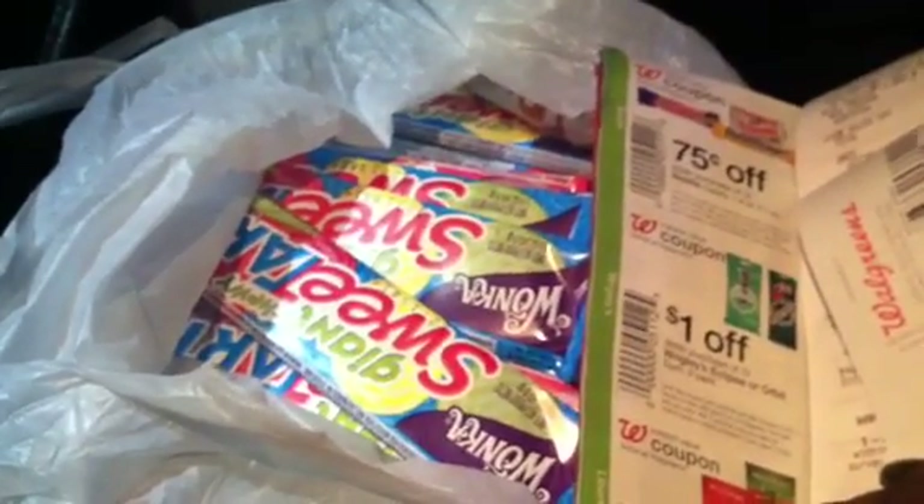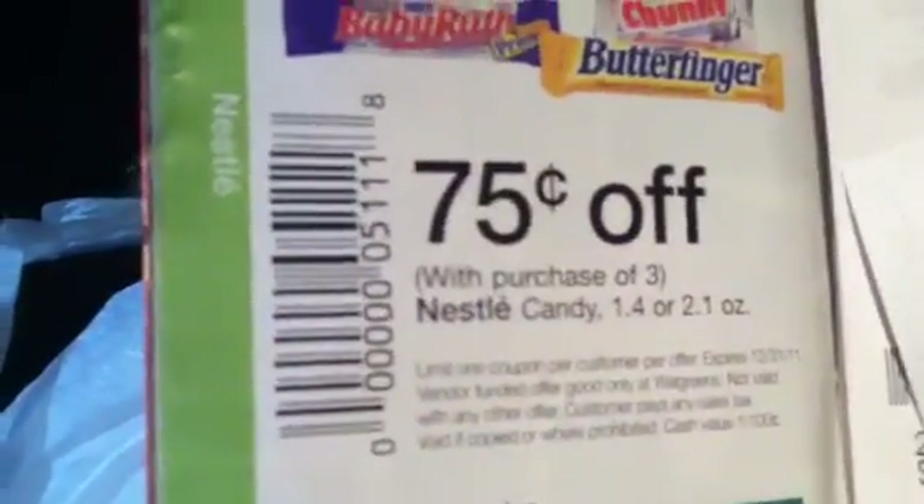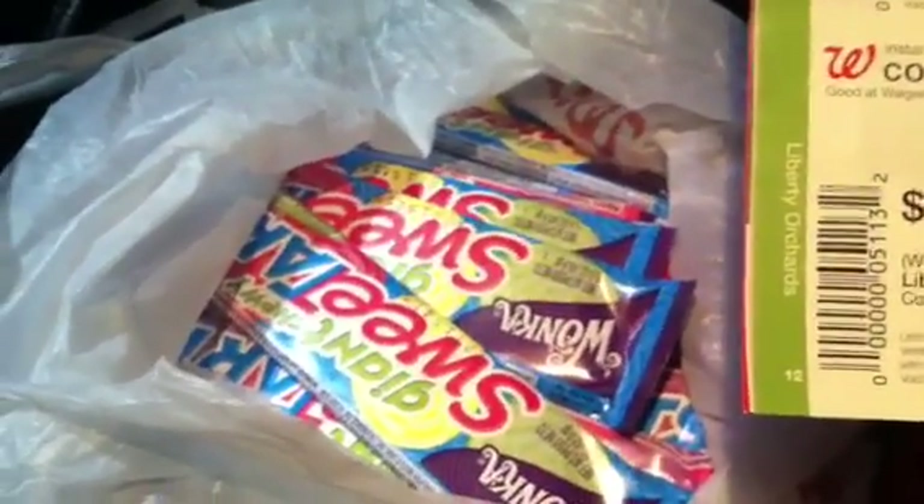As you can see, I was able to do the Sweet Tarts deal at Walgreens. The coupon you want to use is not the one that says Wonka — you want to use the coupon that says Nestle, for 75 cents off of three, because the Wonka products are by Nestle. So use the Nestle coupon. It's in a book.